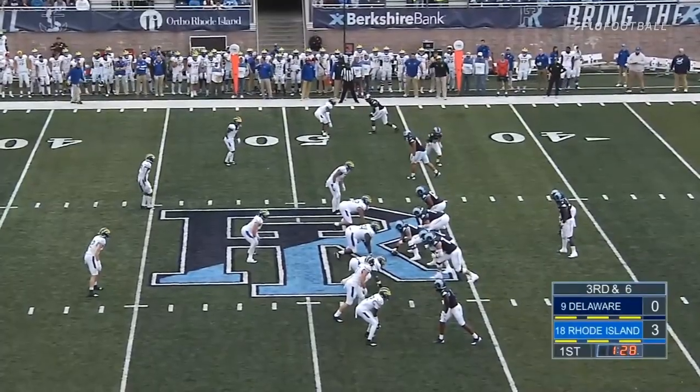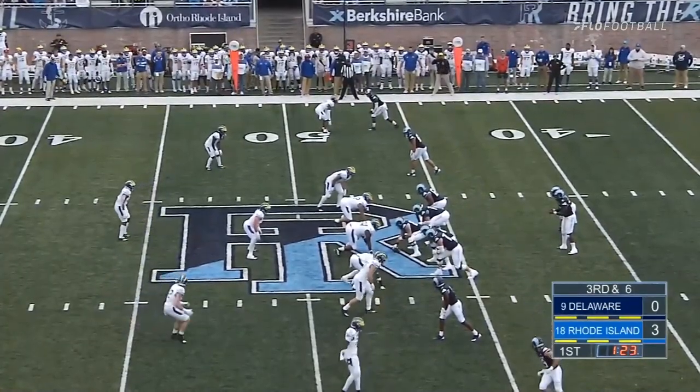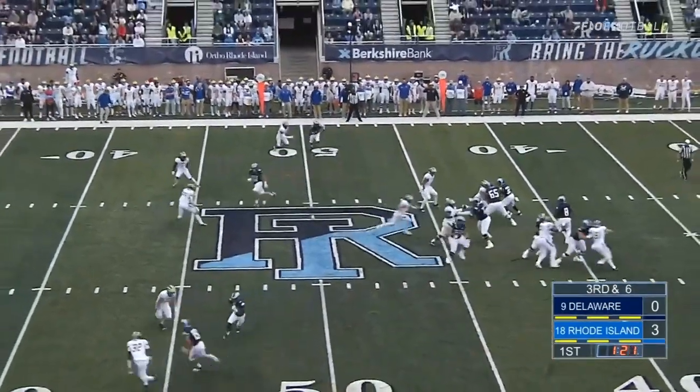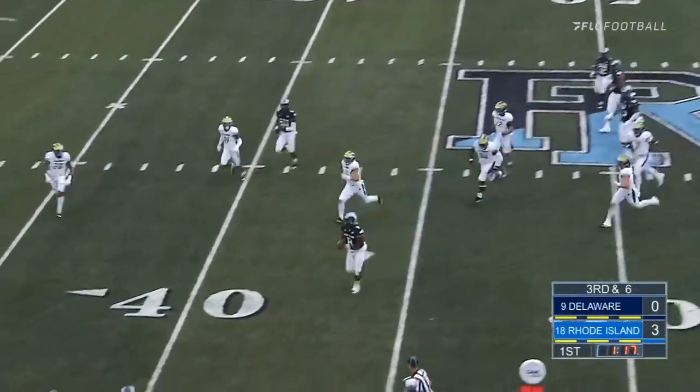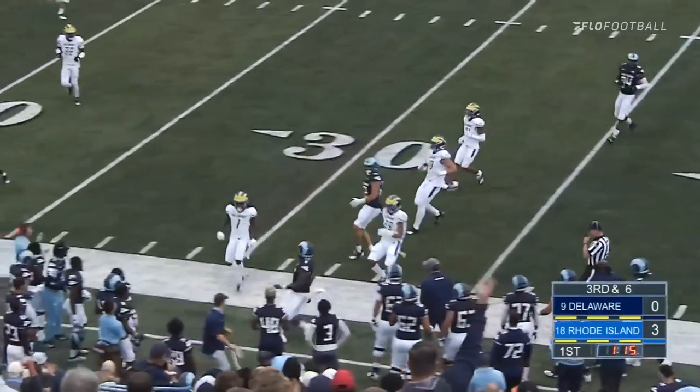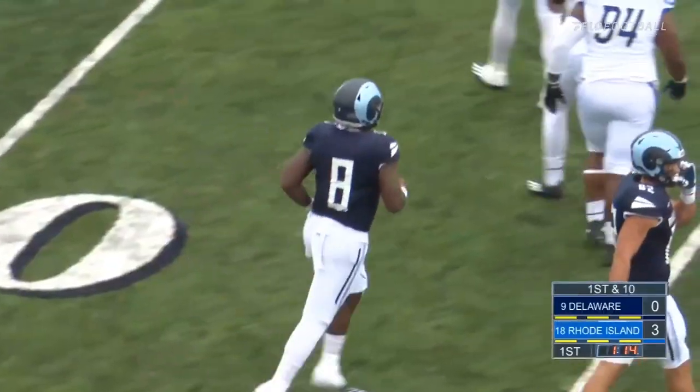Third and six. Rhode Island needs to get on the Delaware side of the field for a first down to continue this drive. One for one on this drive on third down. Hill waits, he's got some pressure. Hill steps up and he's got a lot of room to run. Kasim Hill out past the 40, he's out of bounds — a first down run for Kasim Hill to keep the drive alive.